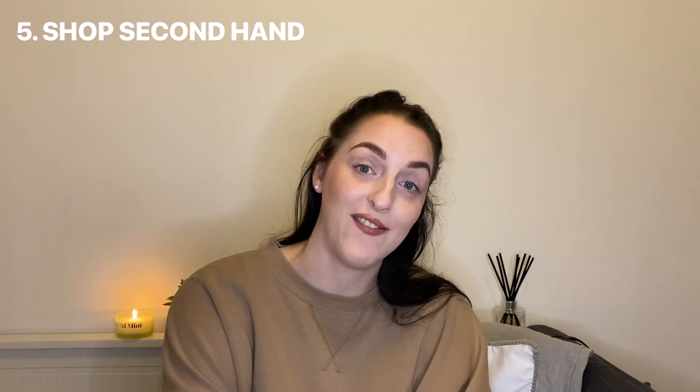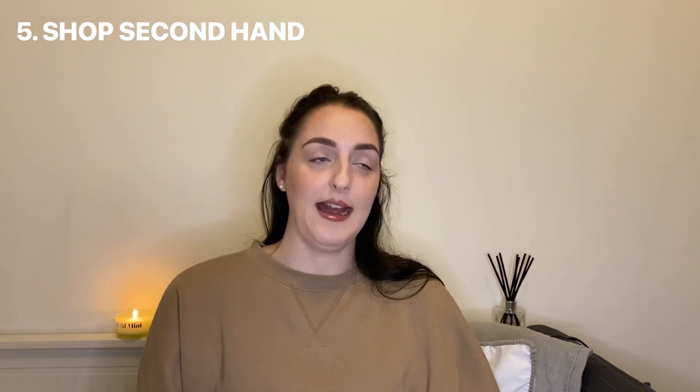Number five is shop secondhand. This can be for anything — clothes, shoes, furniture, homeware, toys — honestly anything. Say you find a nice jumper online that you really like: put that brand or style into eBay, Depop, or Vinted and see what comes up, because I guarantee someone will be selling something very similar. You'll get loads more out of your money and this will make it go a lot further.